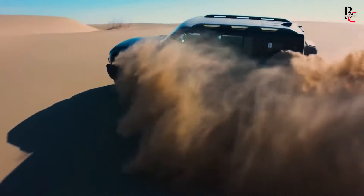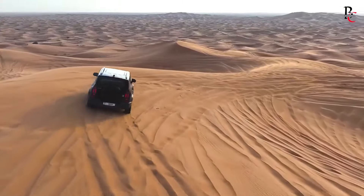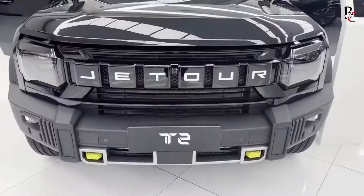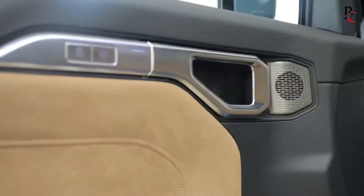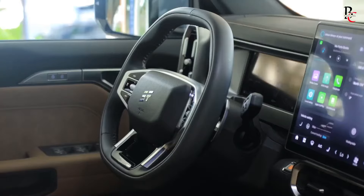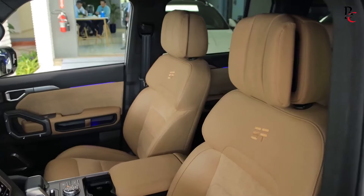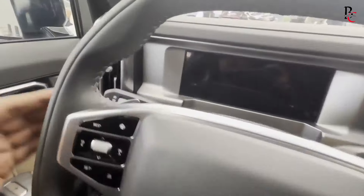In terms of convenience and luxury, the T2 does not disappoint. Higher trims offer features such as a panoramic sunroof, a 360-degree camera system, and a hands-free power liftgate. The climate control system is dual-zone automatic, allowing the driver and passengers to set their preferred temperatures independently. Additionally, the vehicle's keyless entry and push-button start add a layer of convenience to daily use.